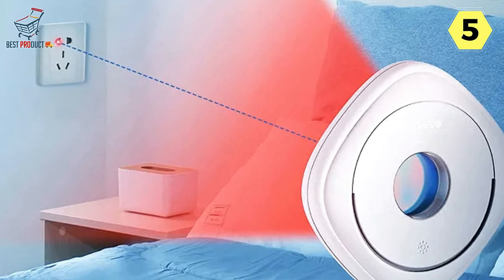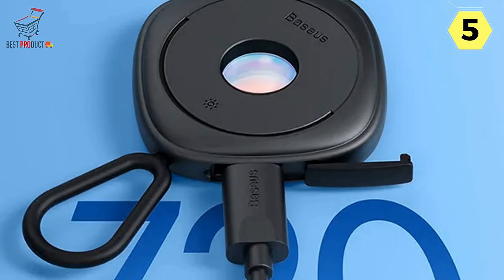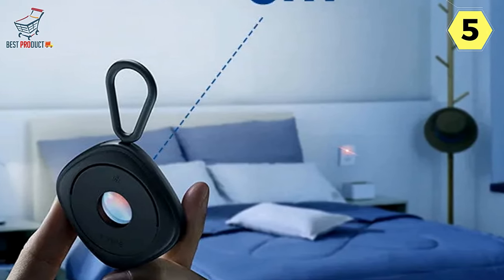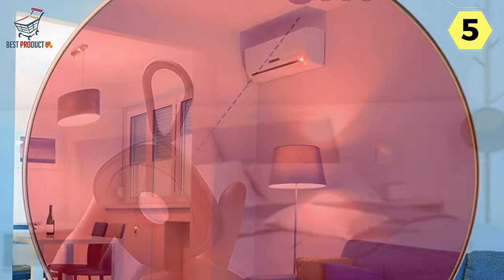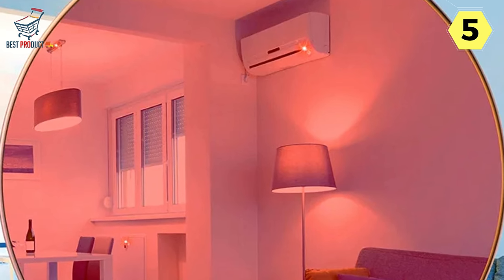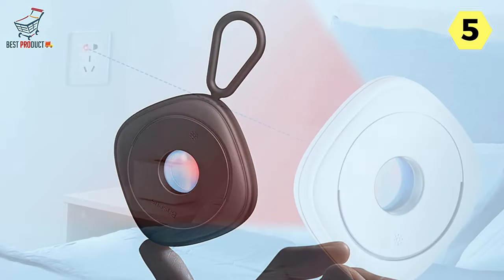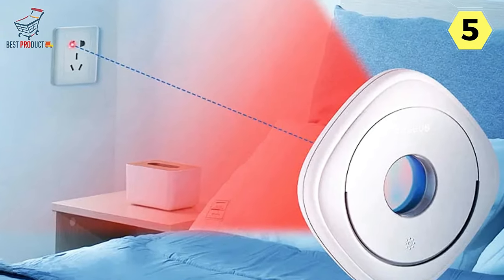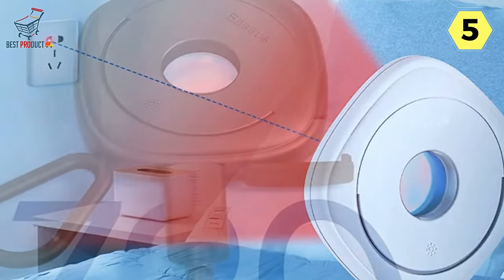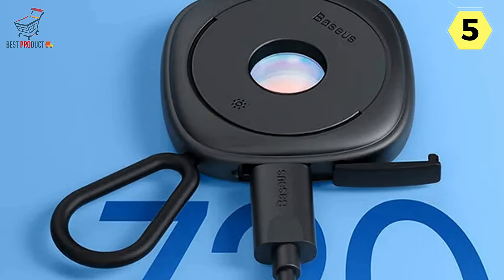The Baseus Hidden Camera Detector excels in detection with a large radius coverage spanning up to 5 meters. This extended reach ensures that no nook or cranny goes unchecked, including high places and corners where hidden cameras often lurk. The device's two lighting modes — always on and strobing — allow for a comprehensive sweep, ensuring no detail escapes your scrutiny. With its cutting-edge 3D sensing chip, extensive detection radius, and extended battery life, it provides a comprehensive solution for detecting hidden cameras. Its user-friendly design and portability make it a must-have companion for any traveler.